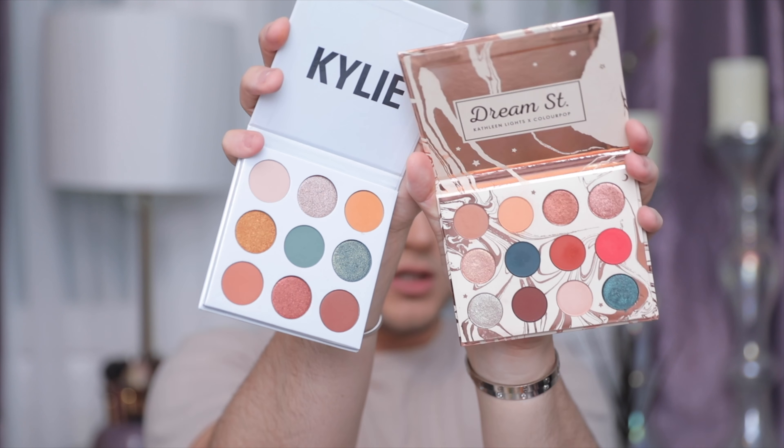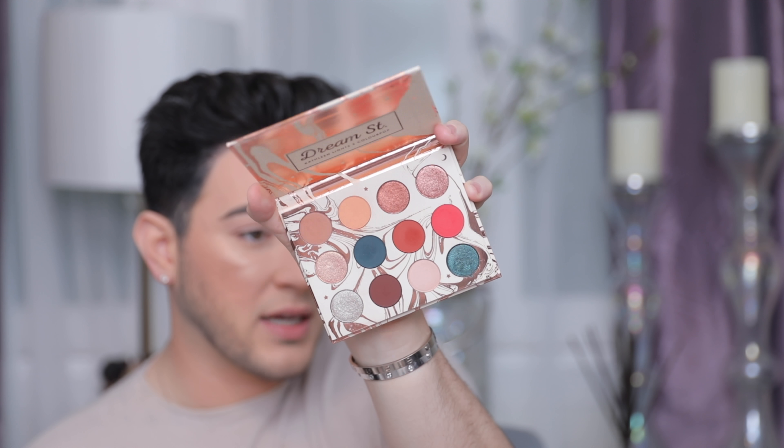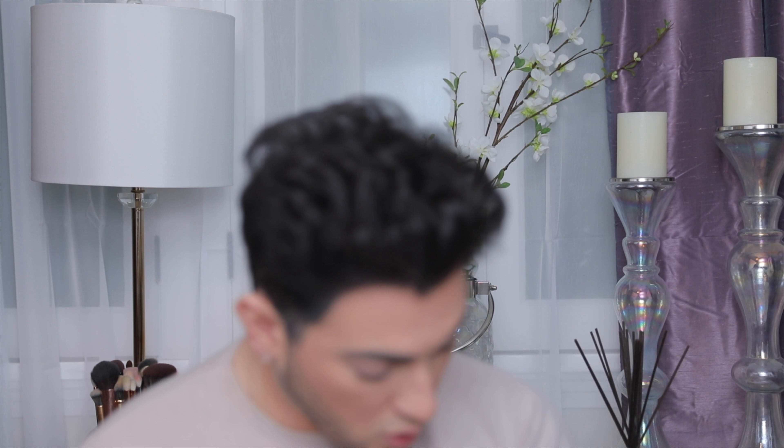Swatching the lightest shade here and the closest shade from Kathleen's palette. One's a matte and one's a satin slash shimmer, so those are gonna be different. Oh wow, swatching them next to each other — it's looking similar. That's a really pretty shade, Miss Kylie Jenner. Looking at Kathleen's palette, there's not a shade that's directly comparable to that one — it's its own thing.